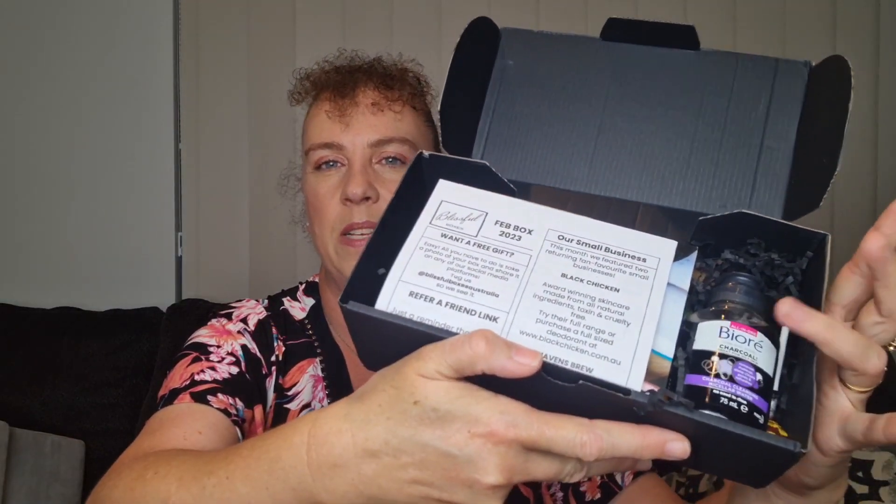Here we go — same little card on top. I can see this looks like it might be a repeat item. We'll have to have a look. So this is a February box. There are two small businesses in the box this month. There looks to be a deodorant and a coffee, and I think we've had a coffee before too. I hope there's not too many repeats. Over the back it tells us we've got six products in the box.